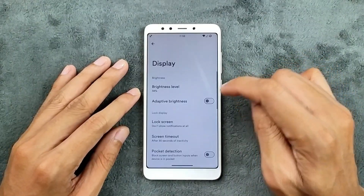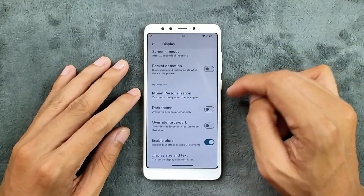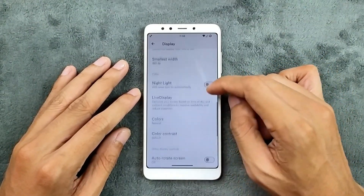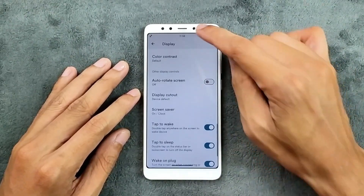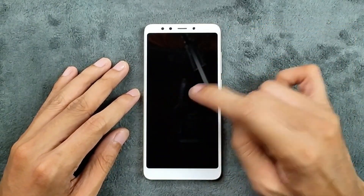In the display section, adaptive brightness is working, no issue at all. We also get a few options like double tap to wake and double tap to sleep, so those are working perfectly fine.